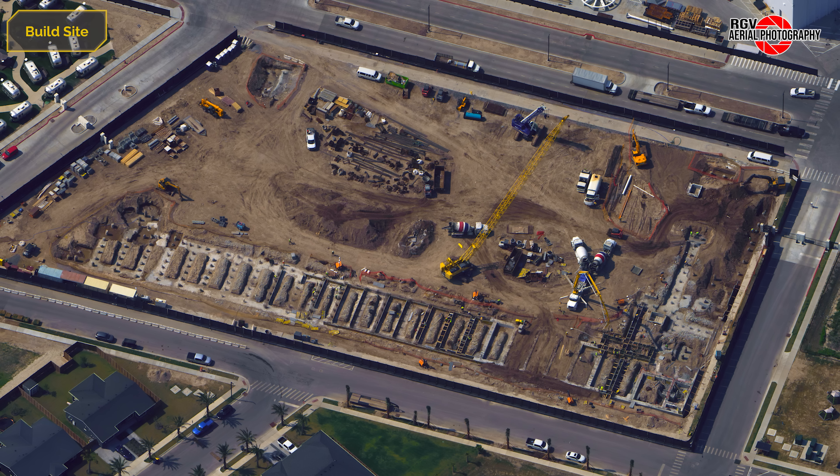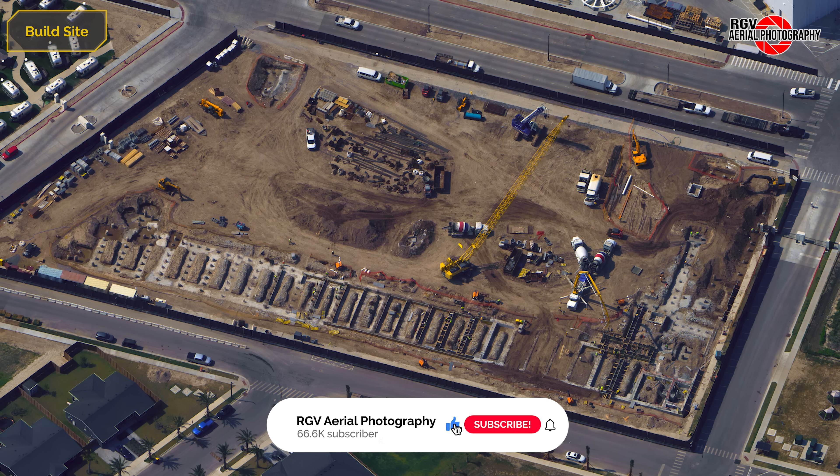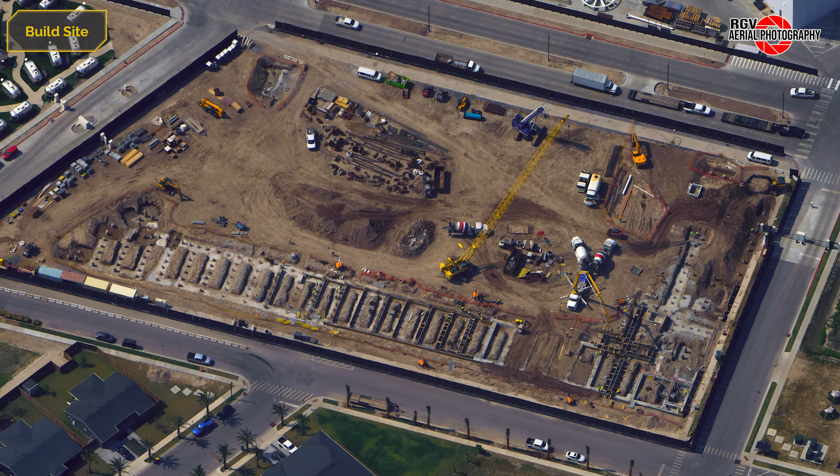Before moving on to the launch site, a quick reminder to give this video a like if you learned something new. We're also targeting 70,000 subscribers by the end of summer, so please subscribe if you haven't already to see more exclusive content from RGV Aerial Photography.